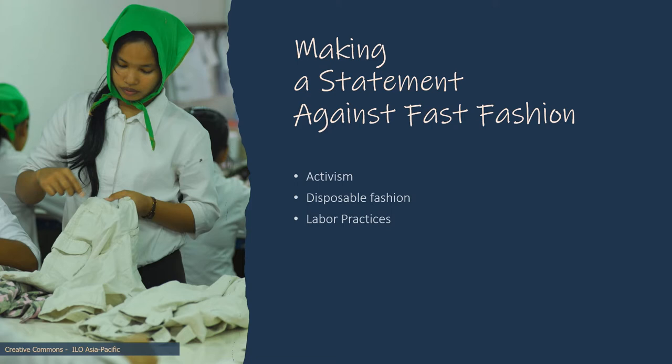Resistance to disposable culture has gained momentum due to labor and environmental tragedies. In 2013, the collapse of a building in Bangladesh, which housed five garment factories, killed over a thousand people and injured many more, most of them young women.